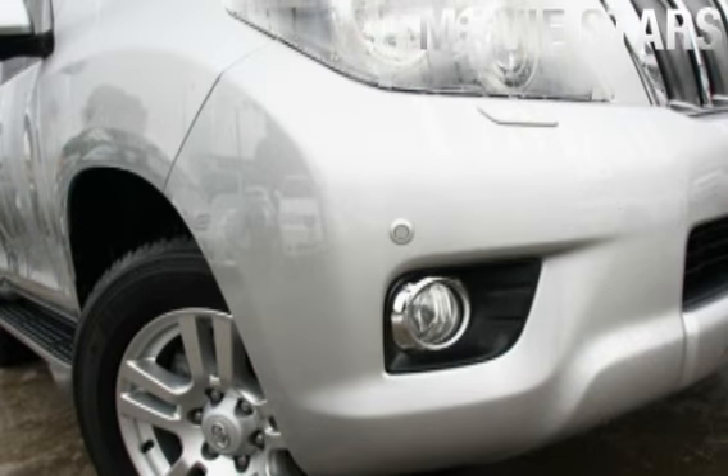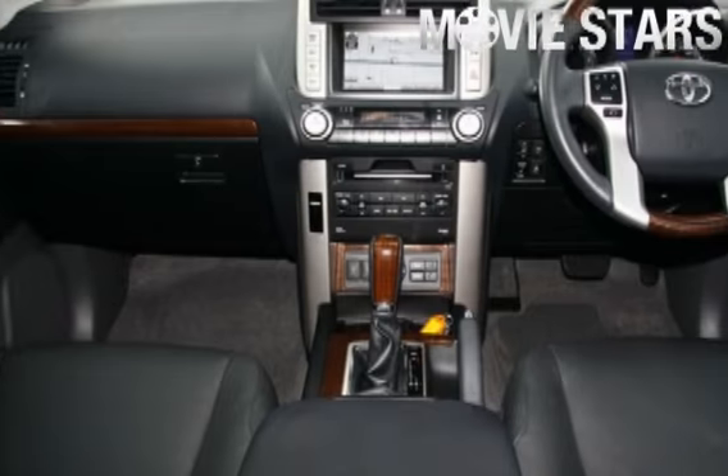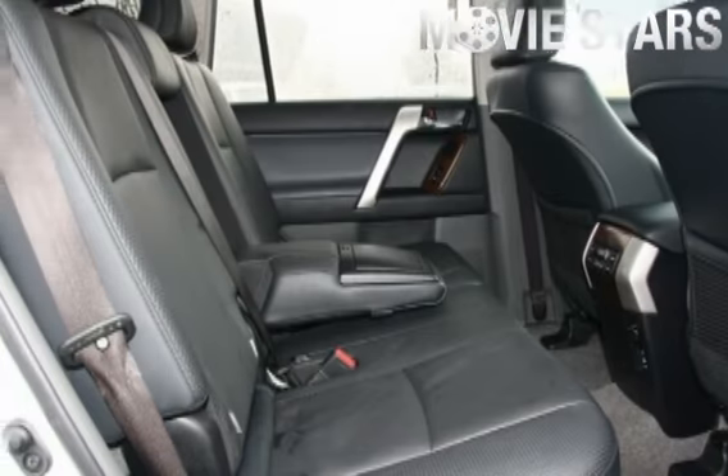Used Cars Online is proud to offer you this great value: 2009 Toyota Land Cruiser Prado. It has an efficient 3.0 litre engine and a smooth shifting automatic transmission.